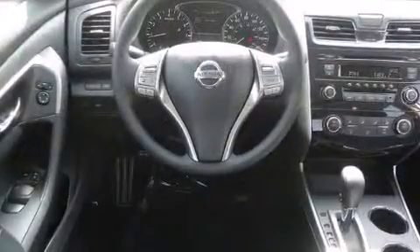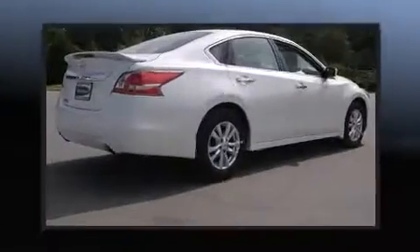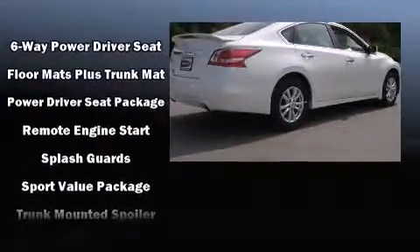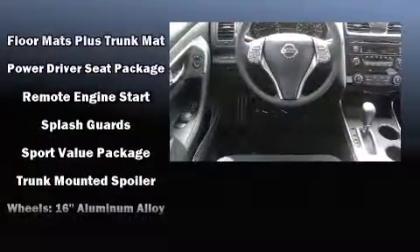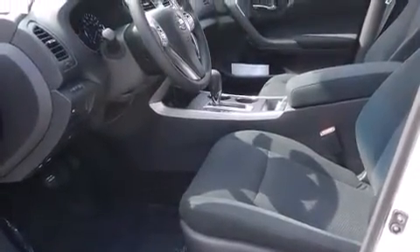Nissan ensures the safety and security of its passengers with equipment such as head curtain airbags, front side impact airbags, traction control, ignition disabling, and four-wheel disc brakes with ABS. Brake Assist technology provides extra pressure when applying the brakes.